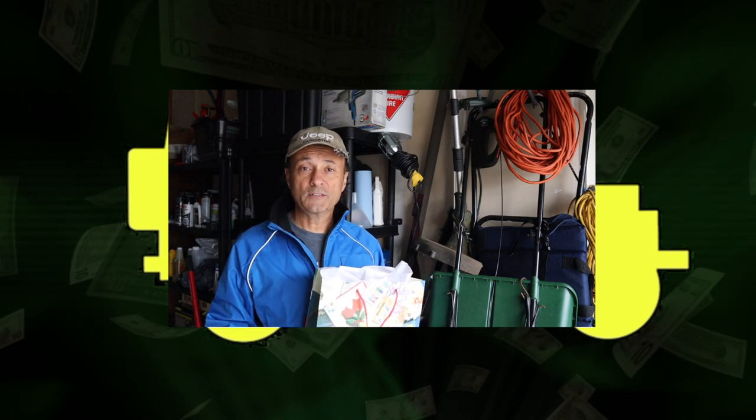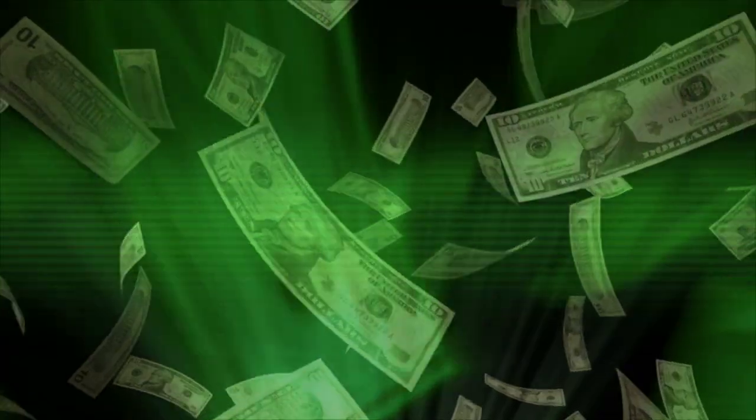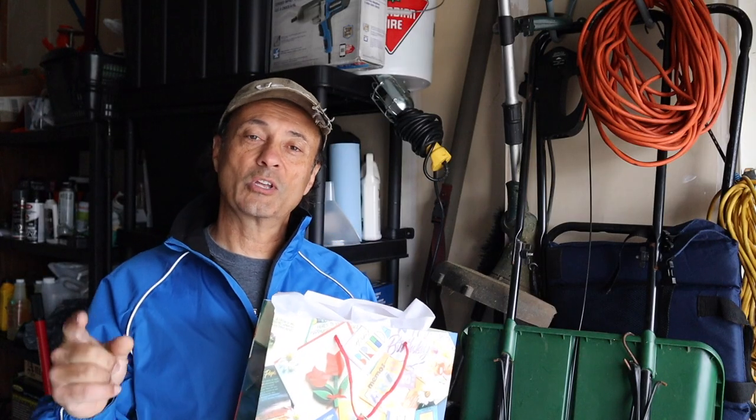For full transparency, all the gifts were sent to Cheaper Jeeper TV for review. I'm Dino for Cheaper Jeeper TV, the show that helps you get the most for your money so that you get the most for your Jeep.